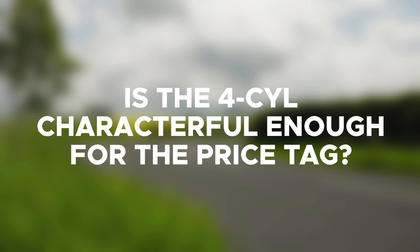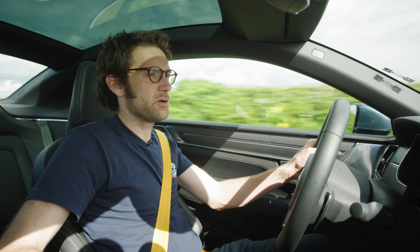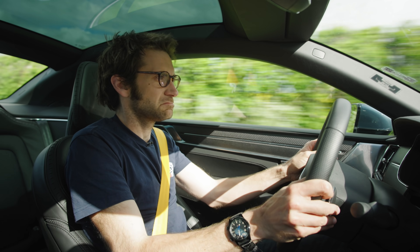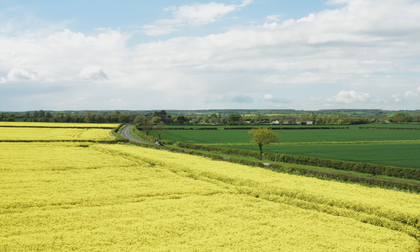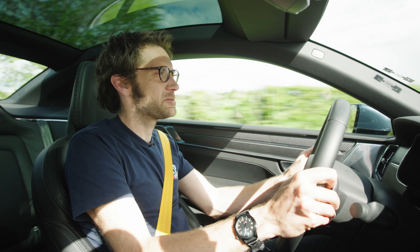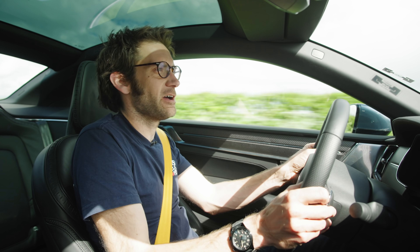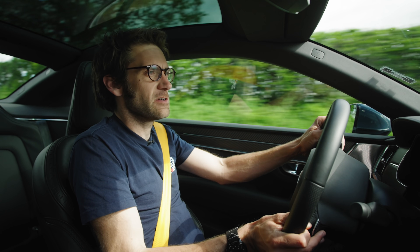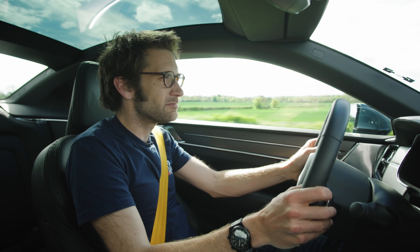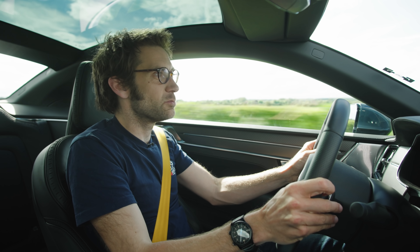Is the four-cylinder characterful enough for the price tag? It's a T8 engine — let's put it into power mode so it's definitely on. You can hear it. Someone else asked does it still sound like a diesel — no. It's probably not characterful enough for the price, really. It's part of this whole powertrain package you have to buy into. It's really there as a range extender, since this car prioritizes the electric side of its propulsion. Can you hear the supercharger whine? A little bit, but not really.